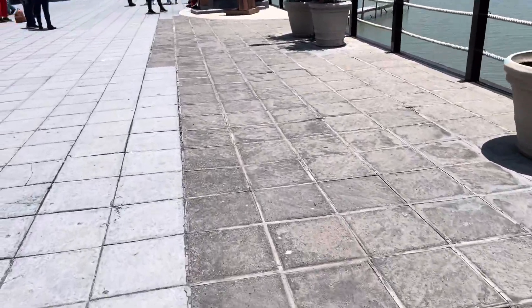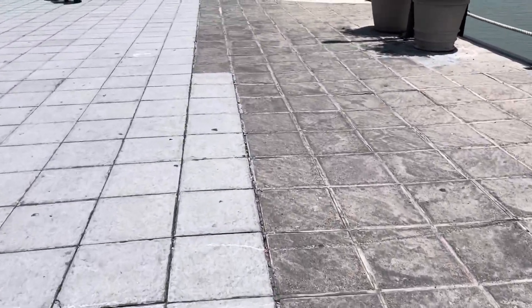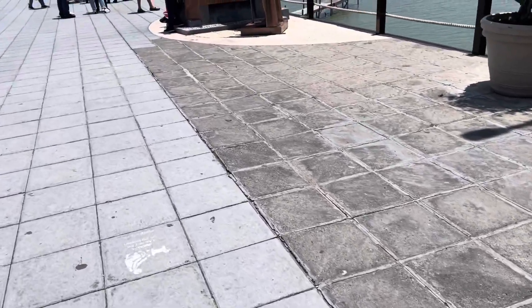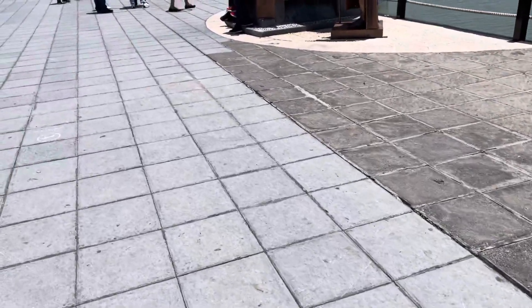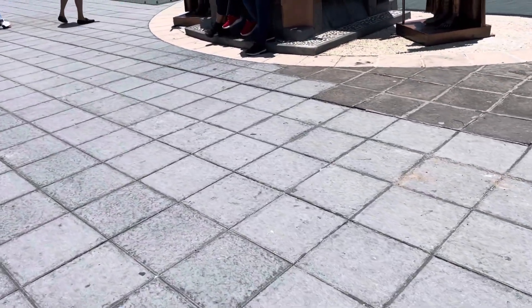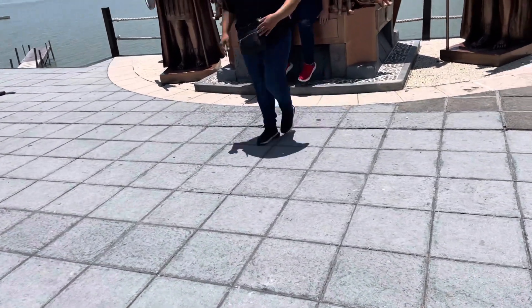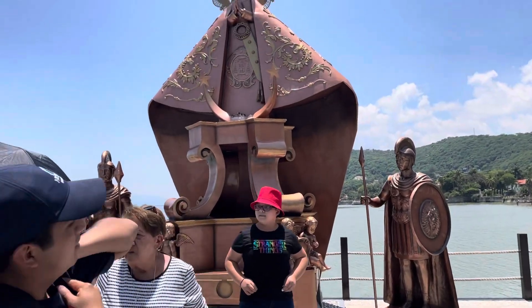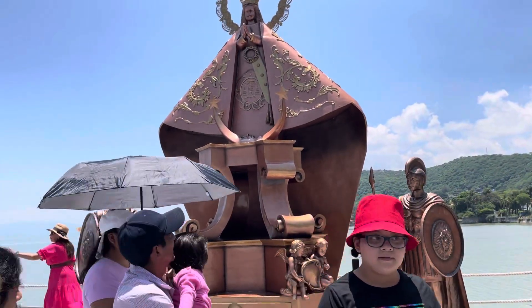That's one of the new improvements here — the railing. Also, right here, this statue — one of the men was vandalized, with the sword or with the shield on it, and they redid it.